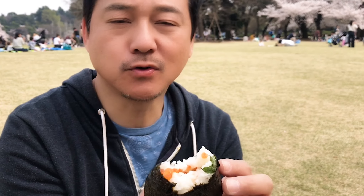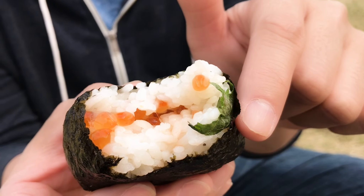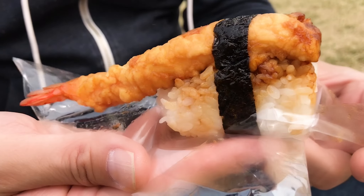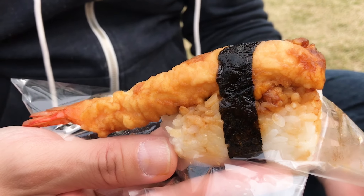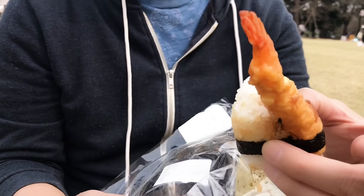Itadakimasu! I love ikura so much — so much ikura in here. I never had ikura with perilla leaf before but it actually works well together. So this is the shrimp tempura onigiri — in Japanese we call it tenmusu. It's a Nagoya specialty, so whenever I'm in Nagoya I can never resist; I have to buy a whole bunch. If I come back to Tokyo, I have to get more of these.